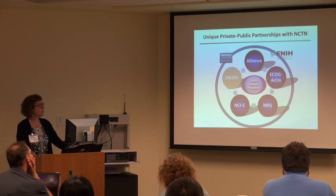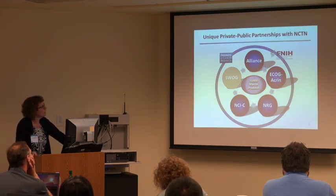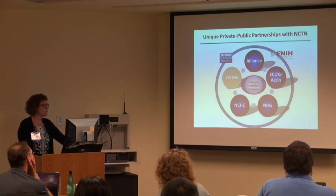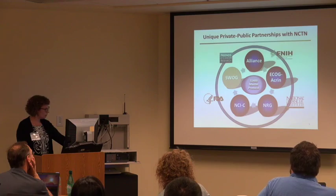It's a very unique private-public partnership, very complex — SWOG is one of the five cooperative groups. The other ones are inside the circle, in collaboration with Friends of Cancer Research and Foundation of NIH. And with it come all the challenges you can imagine: NCI, FDA.